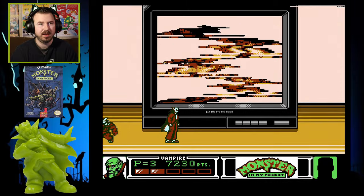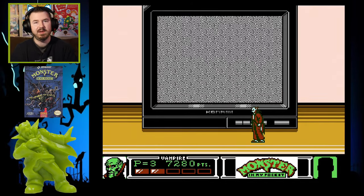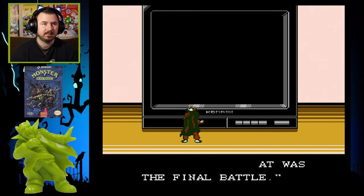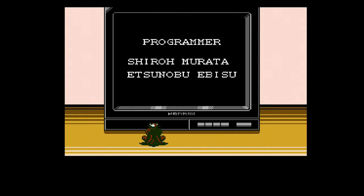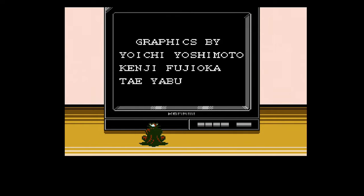It gets a little laggy and there's some slowdown, but there you have it — Monster in My Pocket. I don't know how you fight him on the TV, but I sure hope that was the final battle. Now you get the credits so you know it's over. I wish they would have made a Monster in My Pocket 2 — I'll have to look into it. But this is one cool NES game. I really like it — the graphics, the sound effects, the gameplay, the bosses. It's just really cool because it's based off all these kick-ass monsters.